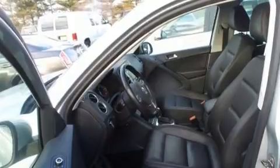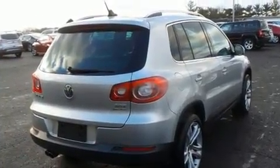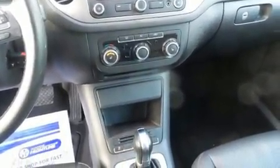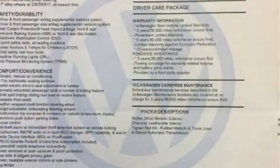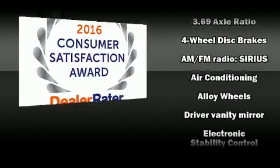Volkswagen prioritized practicality, efficiency, and style by including a tachometer, turn signal indicator mirrors, and air conditioning. Premium sound drives eight speakers, providing you and your passengers a sensational audio experience.